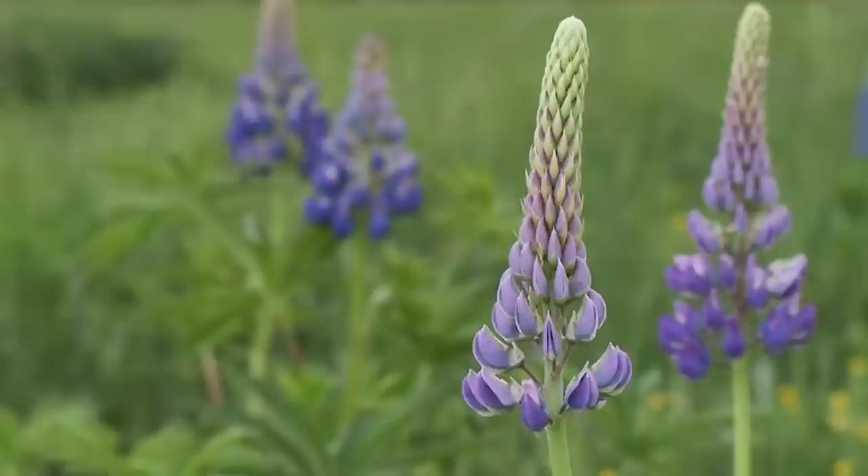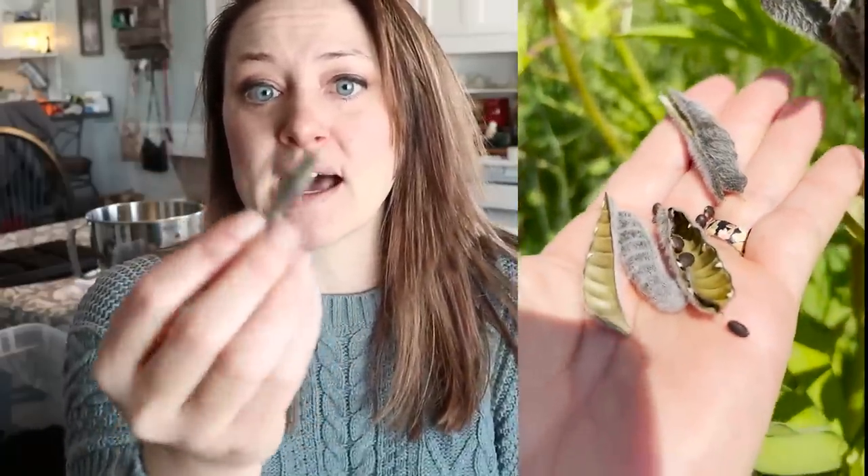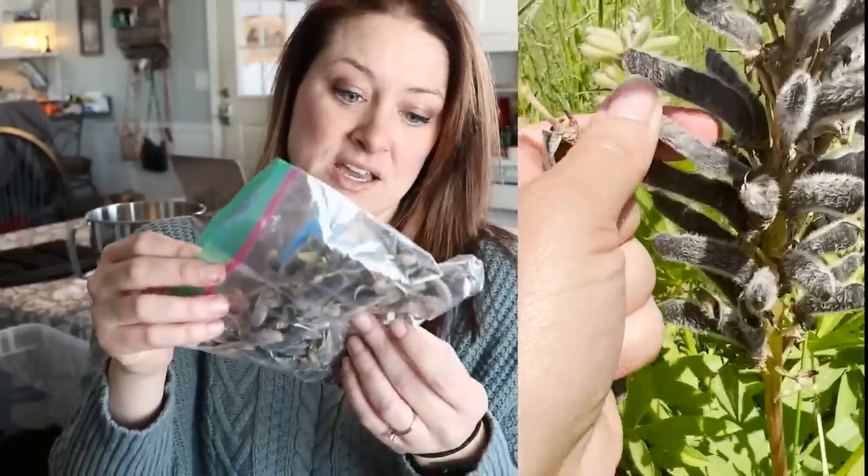I also saved lupini - it's the lupine, I call it lupini because we like lupini beans in my family. You just wait until they're dark and a little bit furry and pop them off. I have a lot of lupini seeds but I'm going to hold off on starting those. I also saved some celosia seeds - I'll be starting those in probably another month. Grandpa's coming up the driveway.